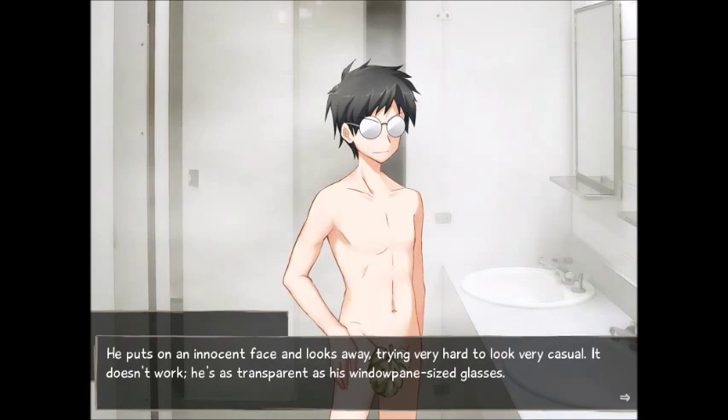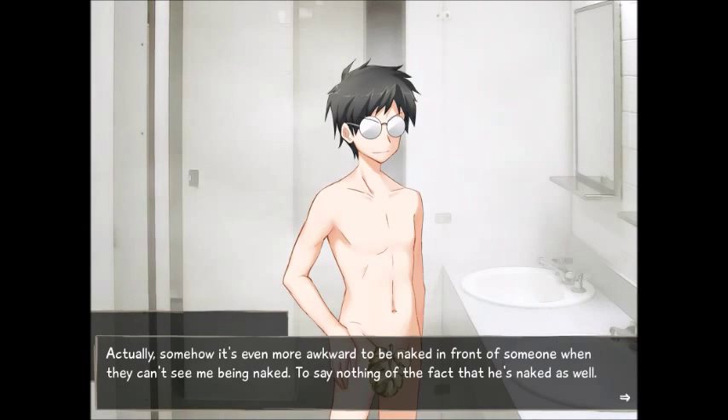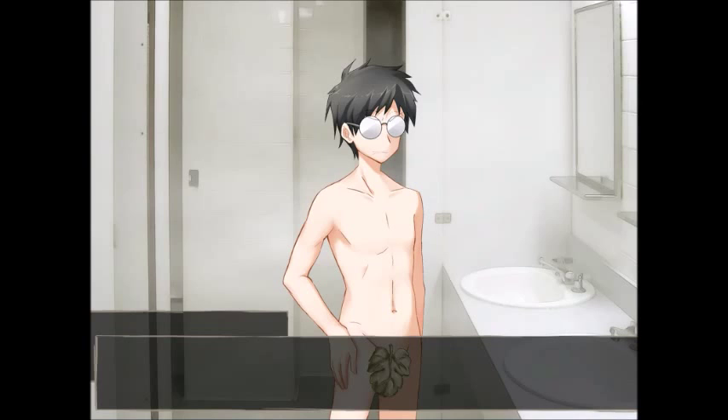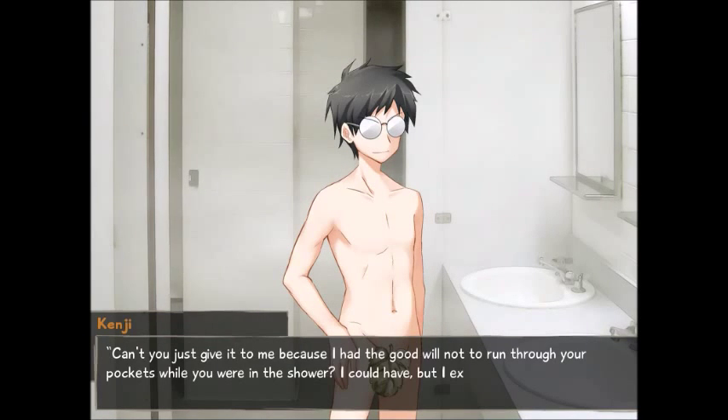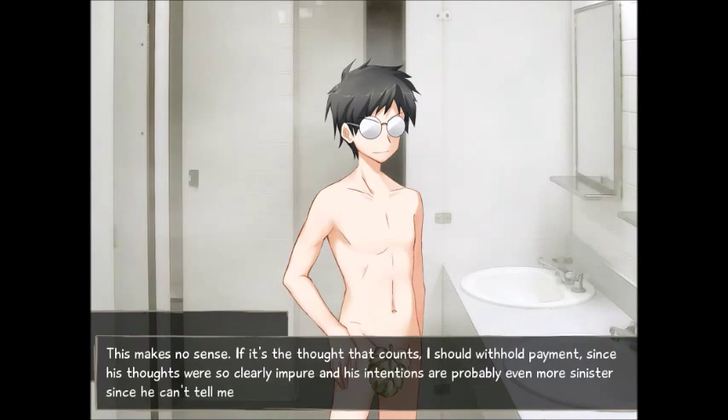He puts up an innocent face and looks away, trying very hard to look casual. It doesn't work — he's as transparent as his windowpane-sized glasses. Talking neutrally like this, wearing nothing, feels awkward. Actually, somehow it's even more awkward to be naked in front of someone when they can't see me being naked, to say nothing of the fact that he's naked as well. 'Money? Sure. Wait — why do you need it?' 'Can't you just give it to me because I had the goodwill not to run through your pockets while you were in the shower? I could have, but I exercised restraint. And in the end, isn't it the thought that counts? Come on, be a pal.' This makes no sense.